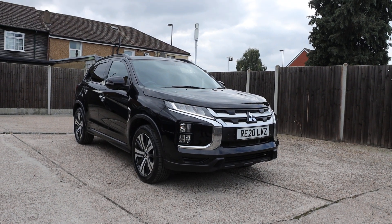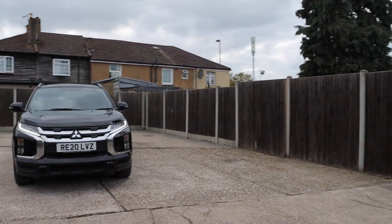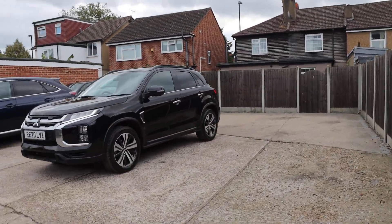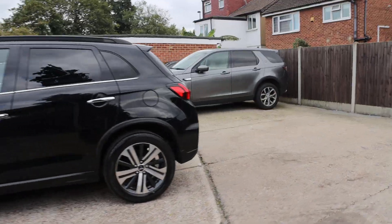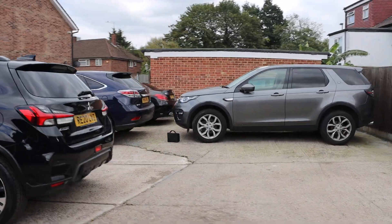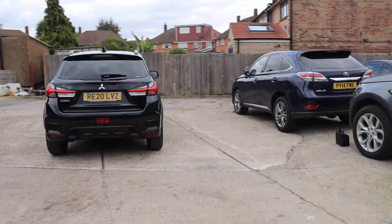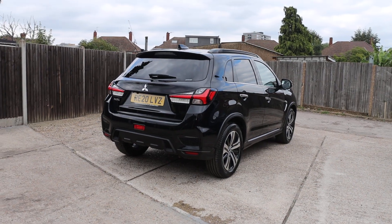Now available on McCarty Cars: Mitsubishi ASX, 20 plate, metallic black. The car has daytime running lights, privacy rear glass, and a reversing camera.